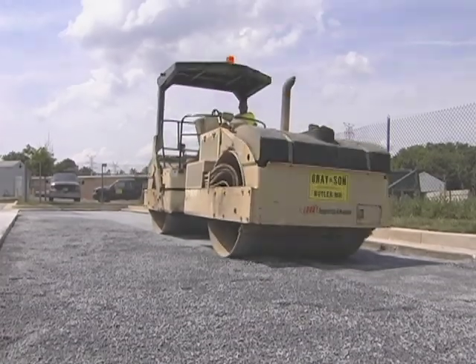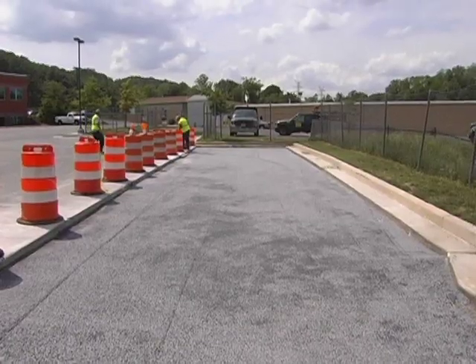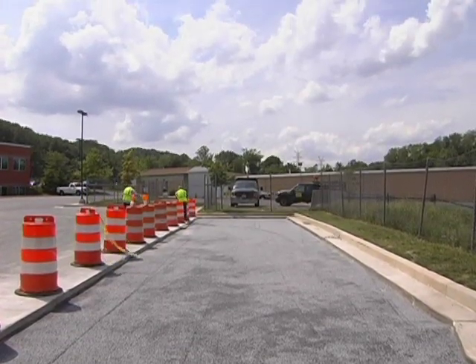After fine grading the choker course, the recharge bed is ready for the placement of the porous pavement.